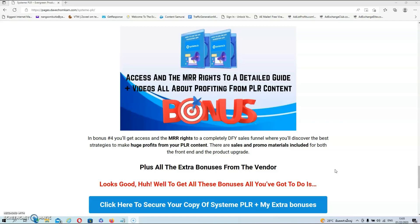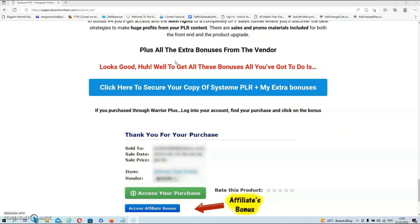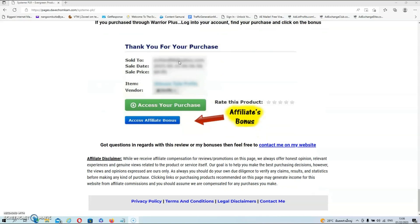There are also sales and promo materials included for both the front-end and the product upgrade. And as usual, you will also get all the extra bonuses from the vendor. If you decide to pick up SYSTEM PLR via my link, then all your exclusive bonuses will be automatically delivered inside of your Warrior Plus account. To get access to your bonuses, locate your purchase, and underneath it you will see a blue button that says 'Access Affiliate Bonus'. Click on that blue button and it will redirect you to the download page for your bonuses.